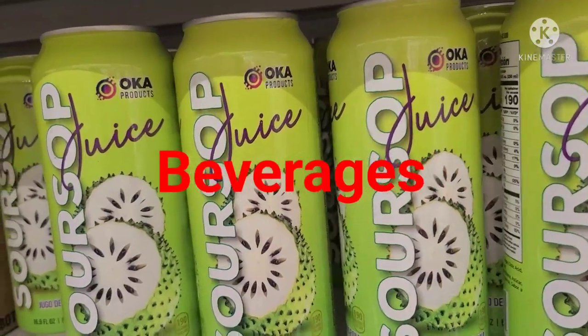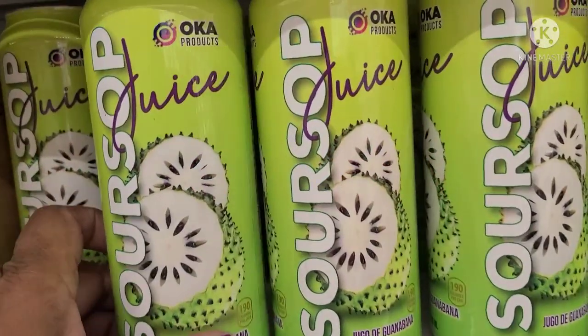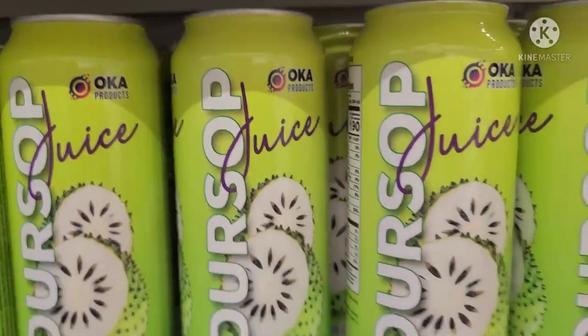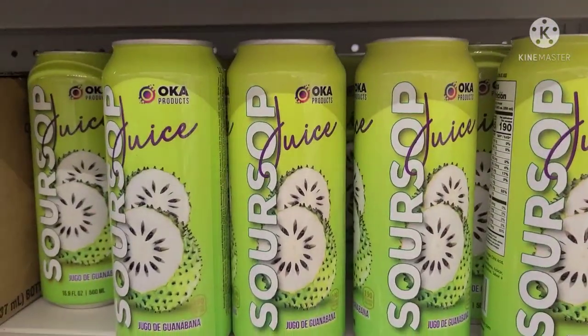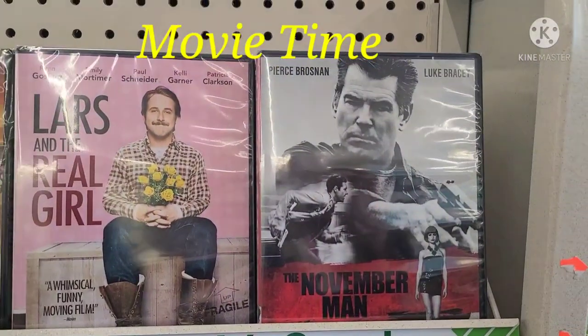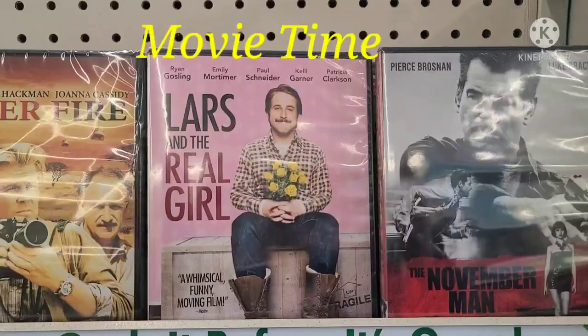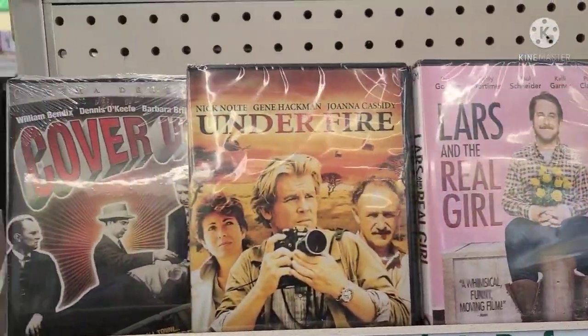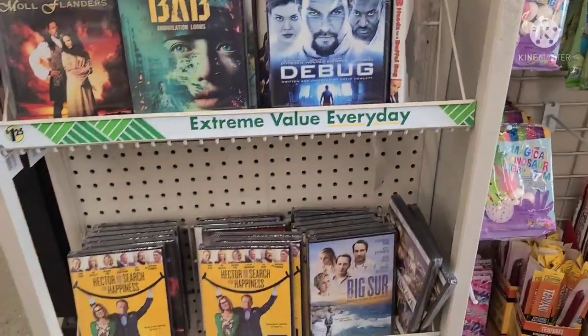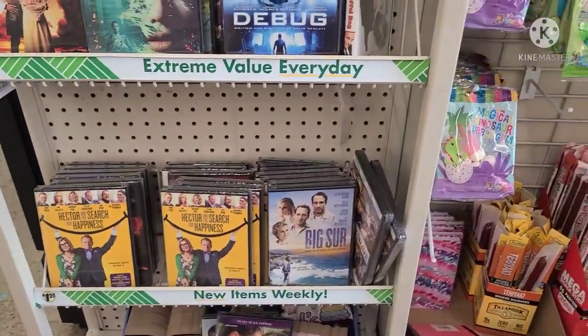Hugo de Guanabana juice by Oka — these have been out before. I know the reason I never bought them: they are loaded with sucralose, which I don't do anything unnatural. They also have DVDs — Lars and the Real Girl is in there. I never really do the DVDs, but they lined up so perfectly here.